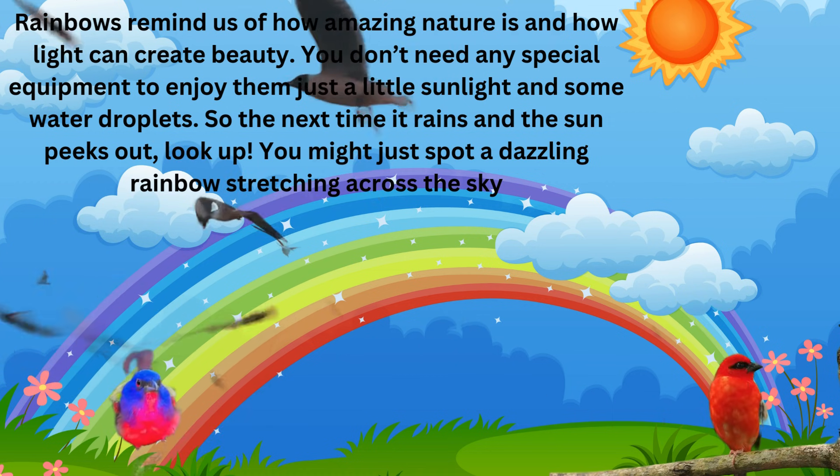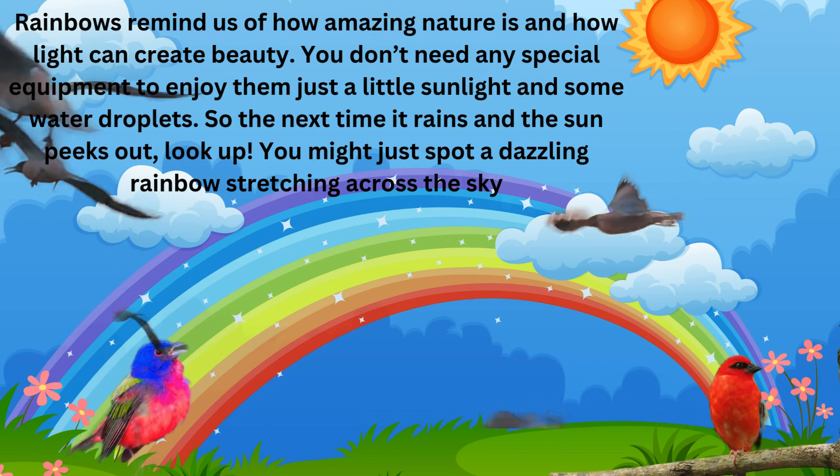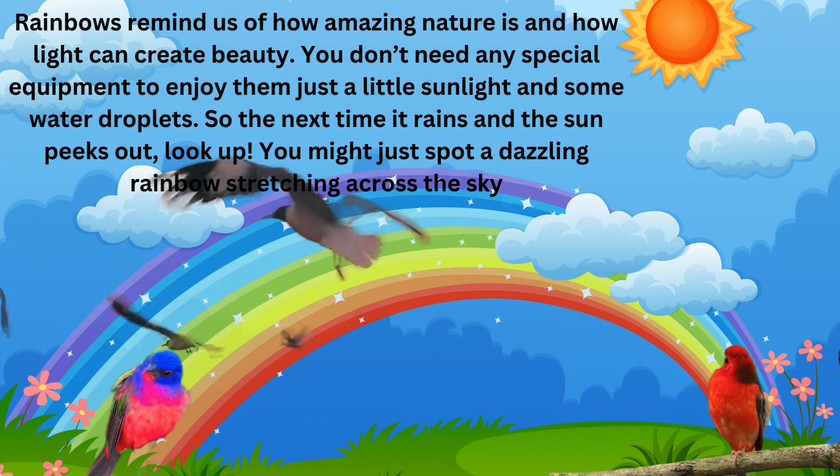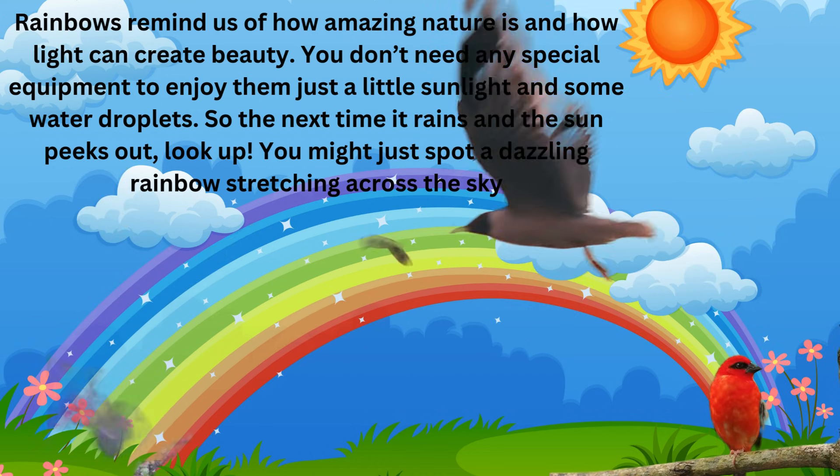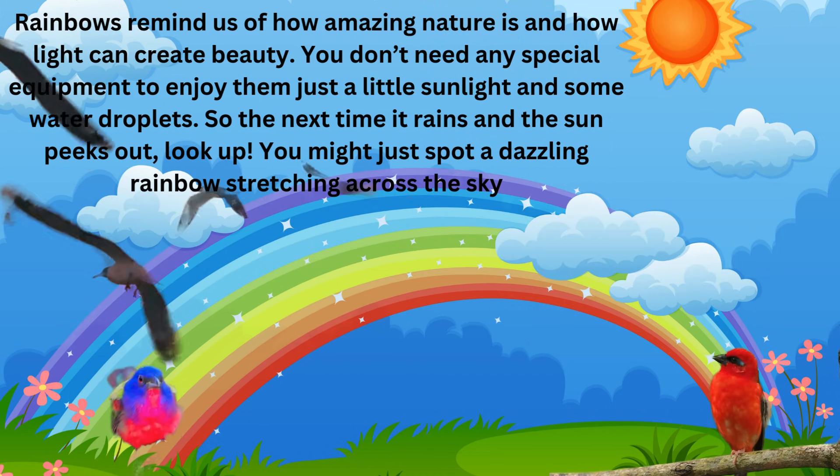Rainbows remind us of how amazing nature is and how light can create beauty. You don't need any special equipment to enjoy them, just a little sunlight and some water droplets. So the next time it rains and the sun peeks out, look up!